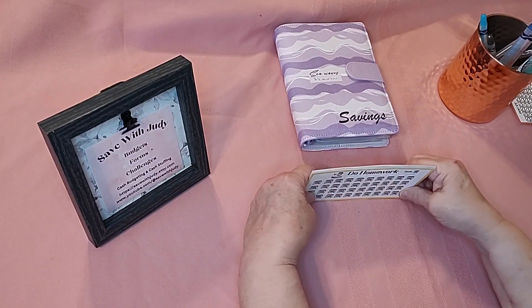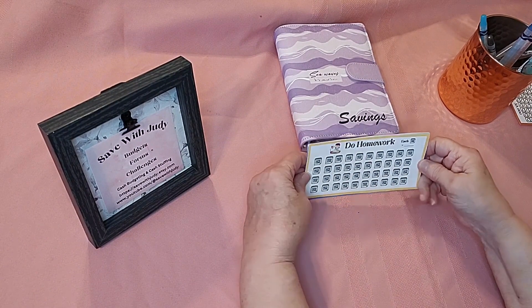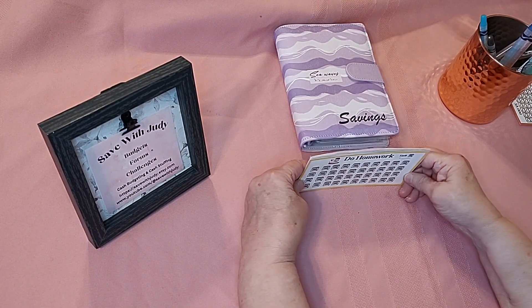Hello, welcome to Saved with Judy. I wanted to share with you today a set of children's savings challenges that I have created and put in my Etsy shop.